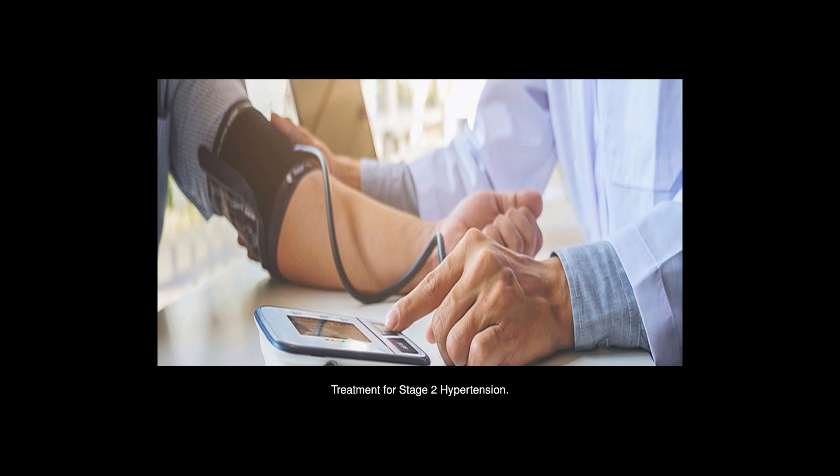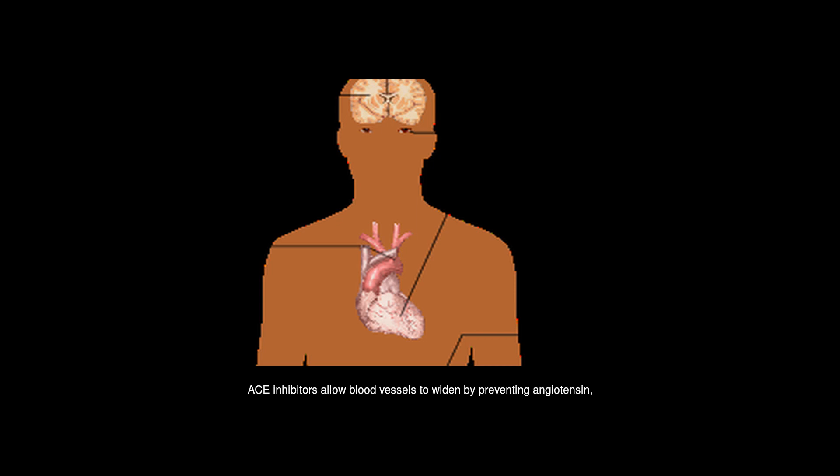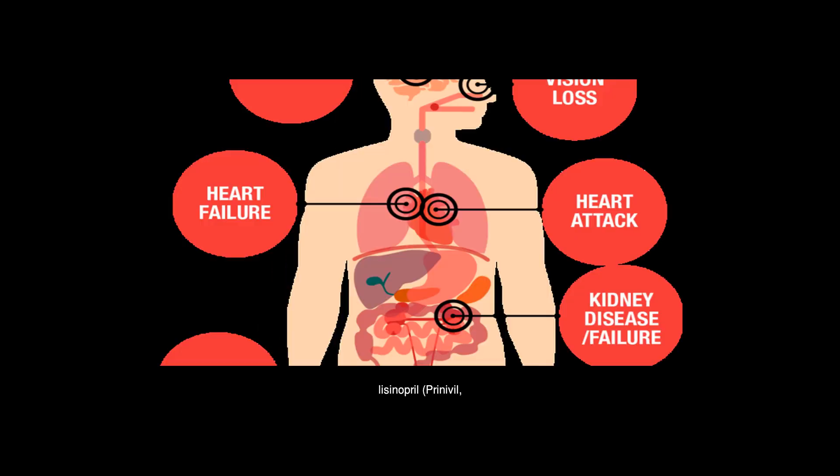Treatment for Stage 2 hypertension. Some types of medications used to treat Stage 2 hypertension include ACE inhibitors, which allow blood vessels to widen by preventing angiotensin, a hormone, from forming. ACE inhibitors include lisinopril (Prinivil, Zestril), enalapril (Vasotec), and ramipril (Altace).